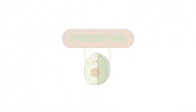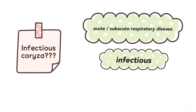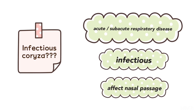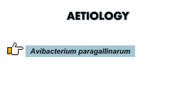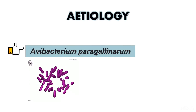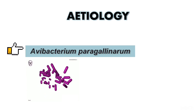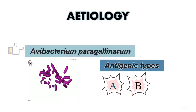Hi, let's learn about infectious coryza. Infectious coryza is an acute or sub-acute respiratory disease. It is infectious and primarily affects the nasal passage. This disease is caused by Avibacterium paragallinarum, which is a gram-negative rod bacteria. It also has three antigenic types which are A, B and C.